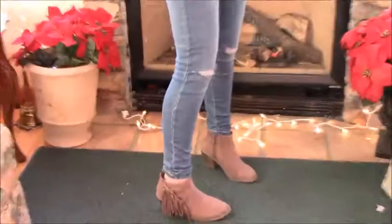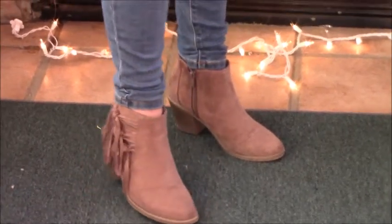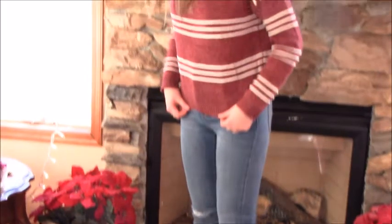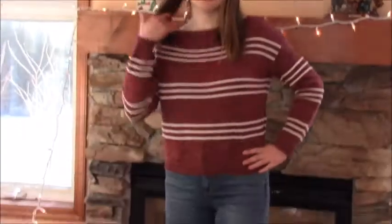My second outfit is kind of fancy and casual at the same time. My shirt is from Shein, and my jeans are from JCPenney. I paired these off with some booties that I got from Walmart.